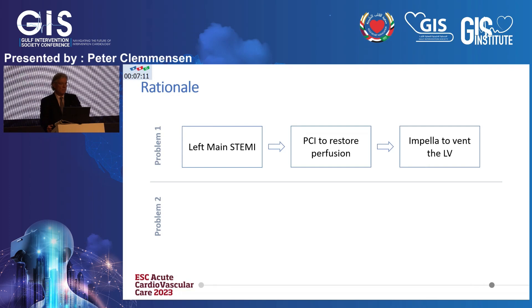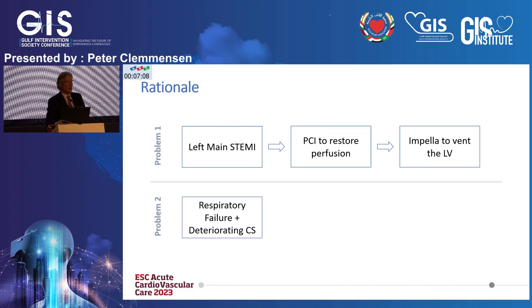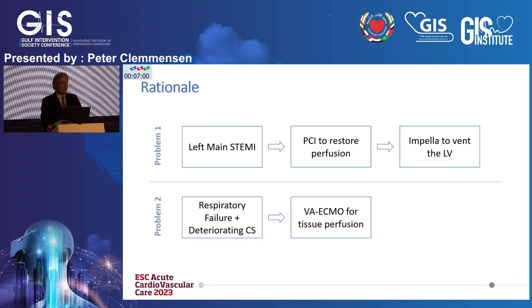The second problem then arises: the patient goes into respiratory failure, pulmonary edema, cannot be ventilated on the table anymore, with deteriorating cardiogenic shock and increasing lactate. You put in the VA ECMO to acutely secure organ perfusion and ensure enough oxygen in the body. And eventually, having the Impella already in place, you can use it to vent or to wean the patient away from the ECMO in a few days as soon as possible.